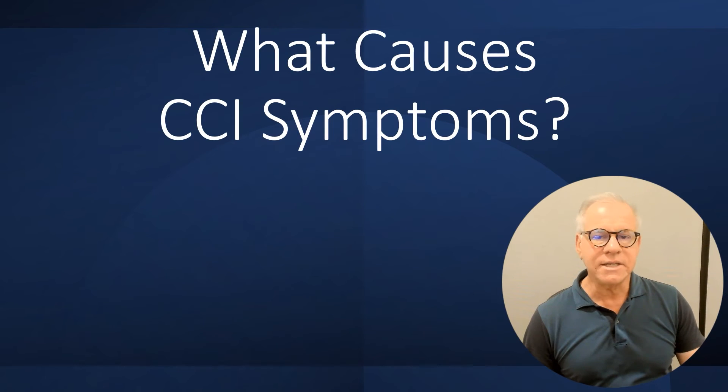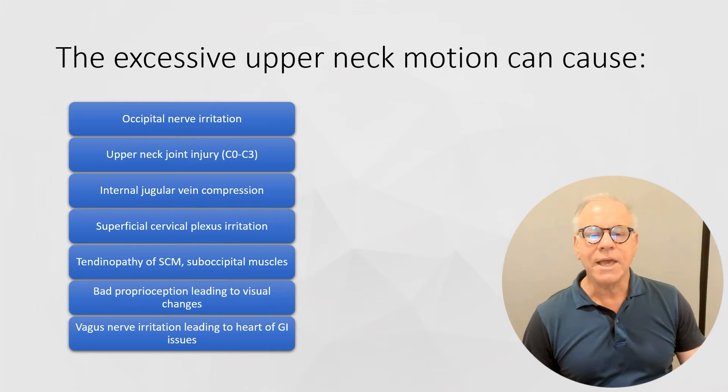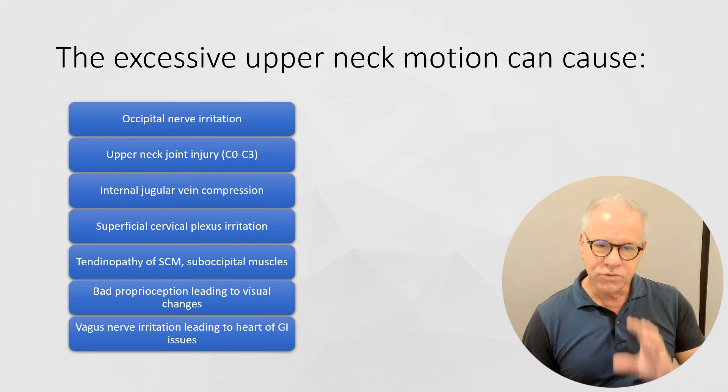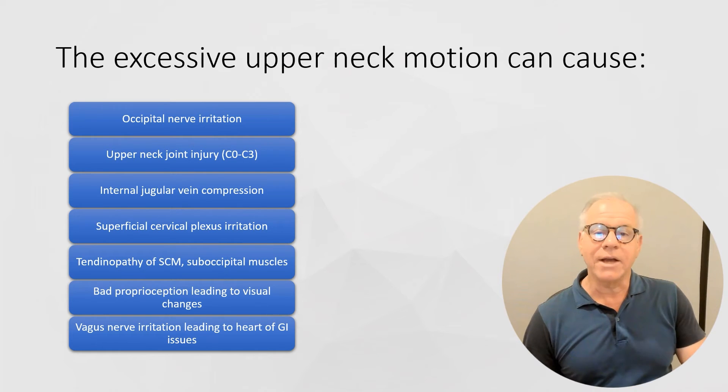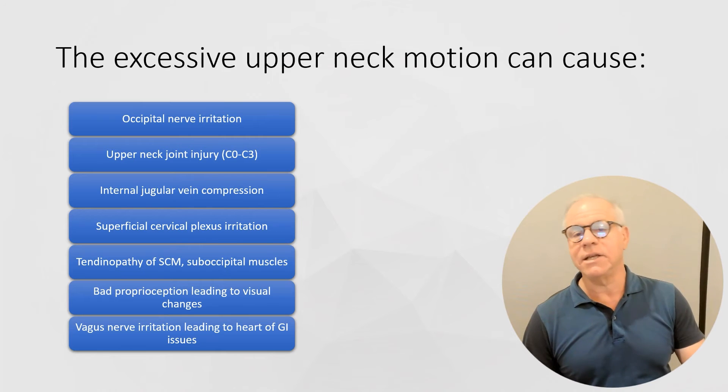So what causes these symptoms? Really, it's this excessive motion irritating various structures. That might be irritating the occipital nerves, the upper neck joints, compressing the internal jugular vein, and lots of other structures that can get irritated or injured by the extra motion, leading to the symptoms.